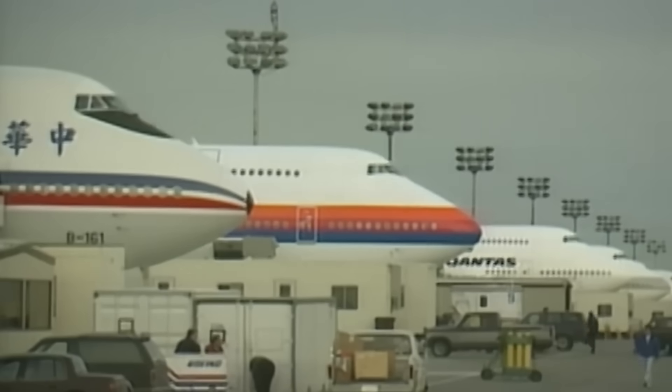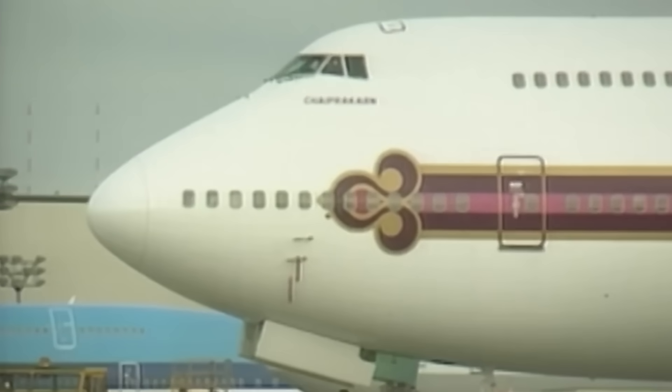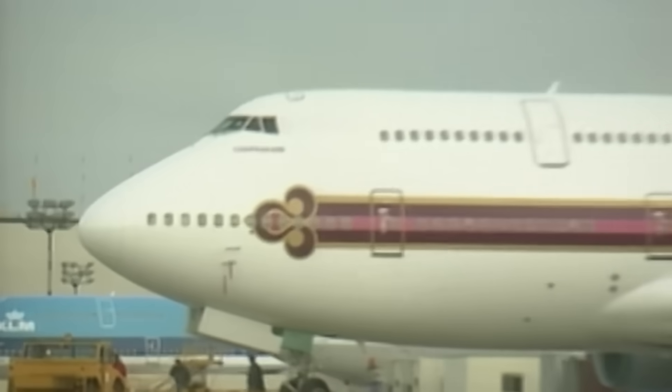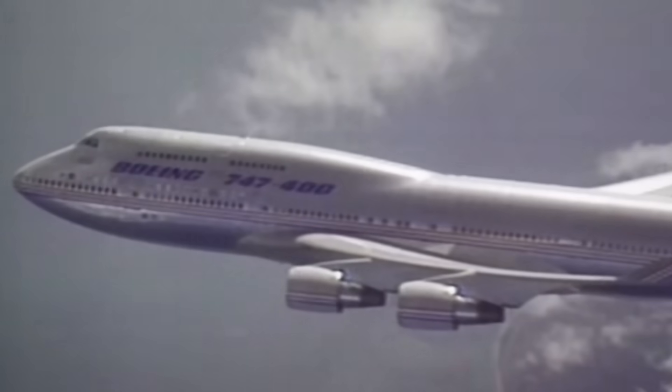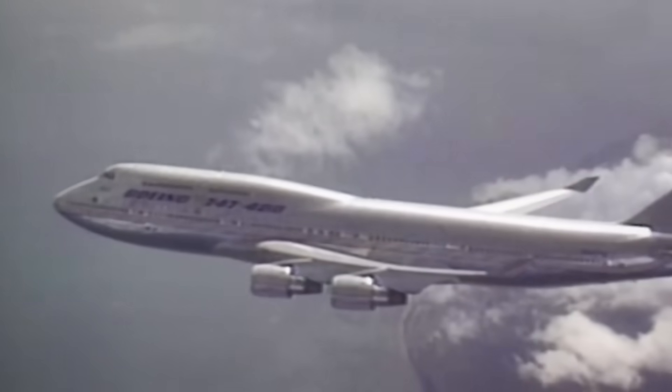For decades, the 747 defined long-haul travel. Its hump became a symbol of global connectivity. The 747-400 was the most successful version, carrying millions across the world.